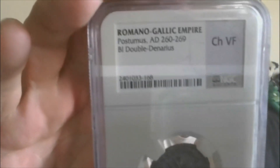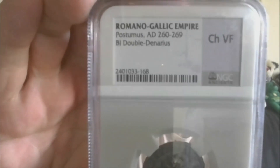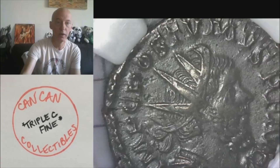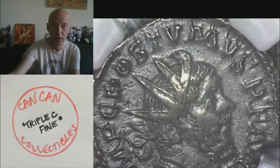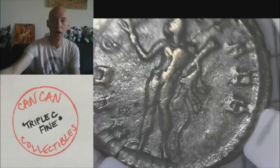And lot number ten — we'll move on to one more ancient. Romano-Gallic Empire, Postumus, A.D. 260-269, double denarius, choice very fine. This one is really, really cool in my opinion. I'll show it to you quickly under the scope, but much closer at the auction. Just a cool design, lots of detail still. This one's a stunner in my opinion. That will be lot 10.